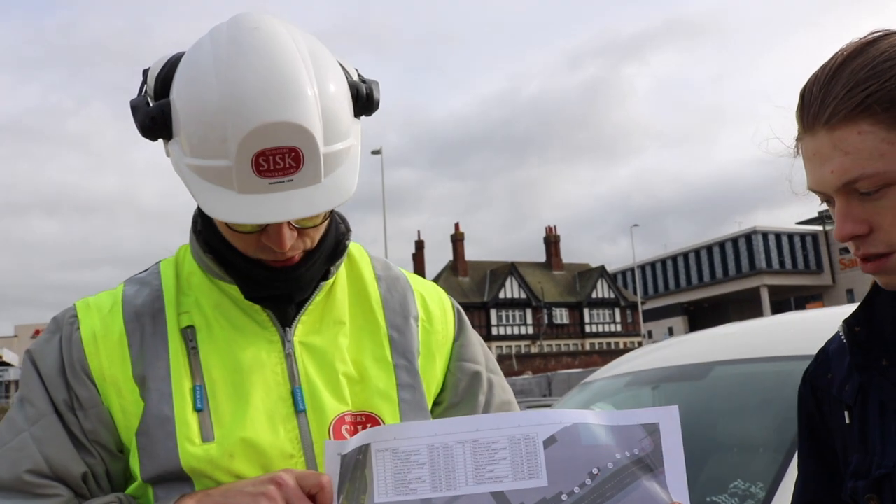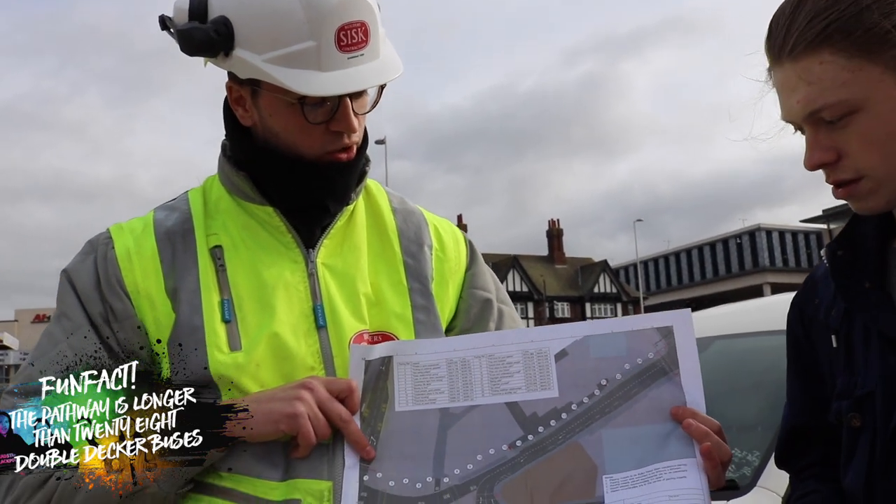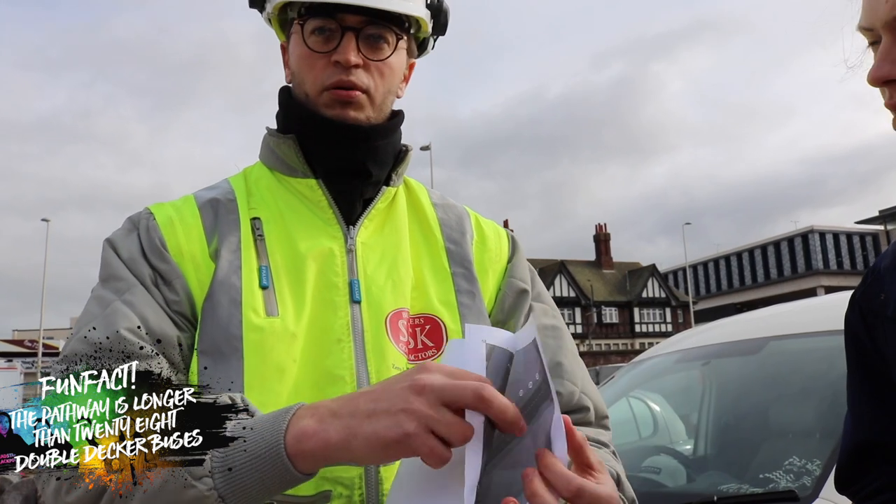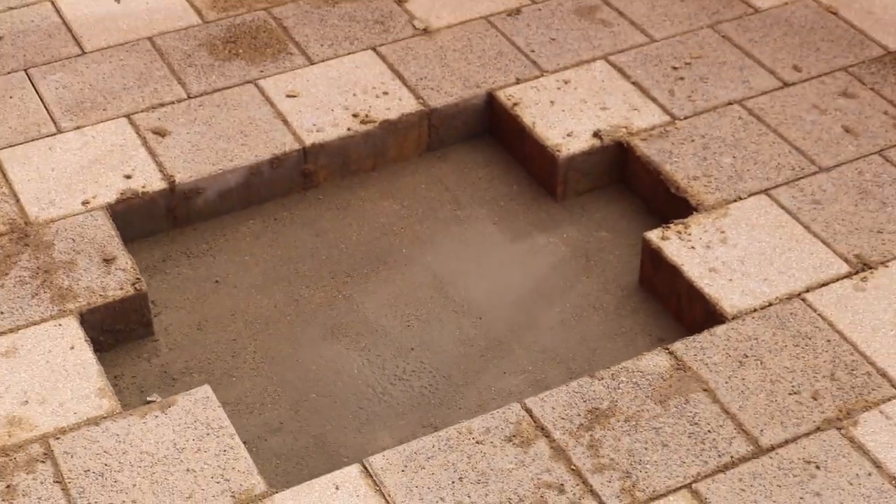We start at the counting house and work our way up to where Wilkins is at the moment. The area is currently block paved, and what we'll do is look at that section with the engineer using the GPS equipment, cut that section out, and put the Resilience slabs in, setting them in concrete again.